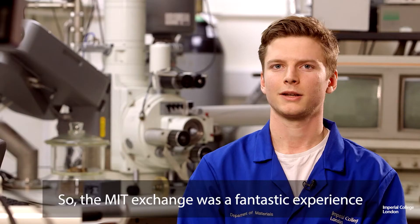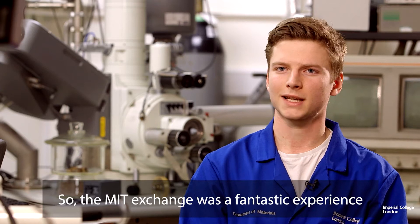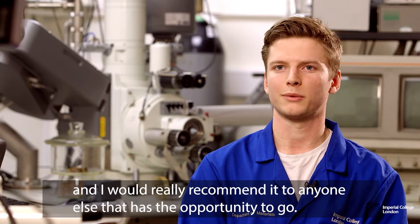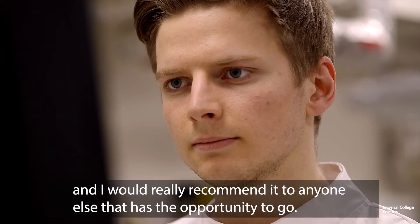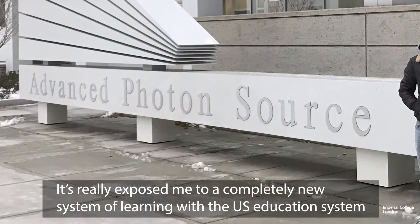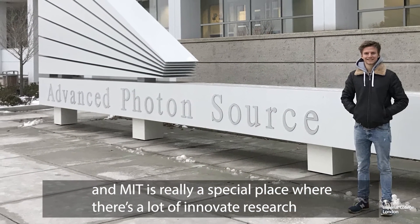The MIT exchange was a fantastic experience — I think it was the highlight of my degree, and I would really recommend it to anyone who has the opportunity to go. It really exposed me to a completely new system of learning with the US education system, and MIT is a special place with a lot of innovative research.